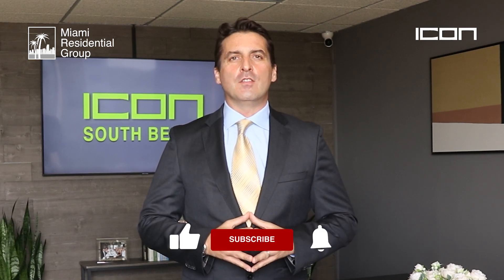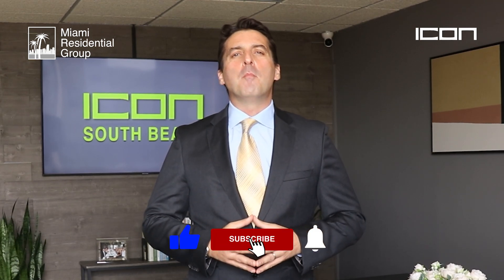Below there is a link to see pictures, photos, and more information. Thank you very much for watching this video. Please give us a like and subscribe to our channel. This is Ricardo Di Giorgio with Miami Residential Group — have a great day!